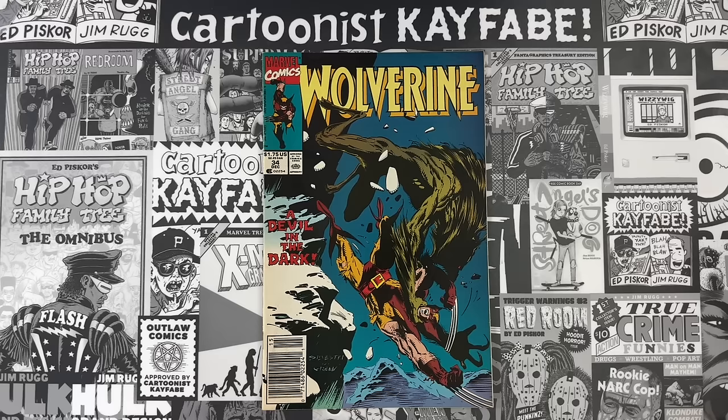If you want these videos before anybody else, become a King Kayfaber on our Patreon. We're hanging out in an exclusive chat room as we live stream the recording of these videos. Once we wrap up for the day and get to editing, we deliver these videos fully produced to the Kings before anybody else gets access.